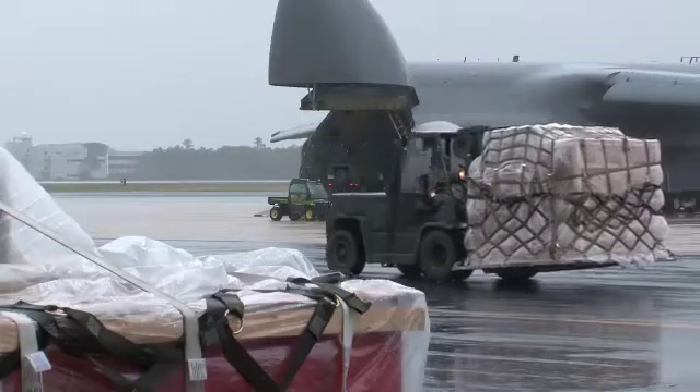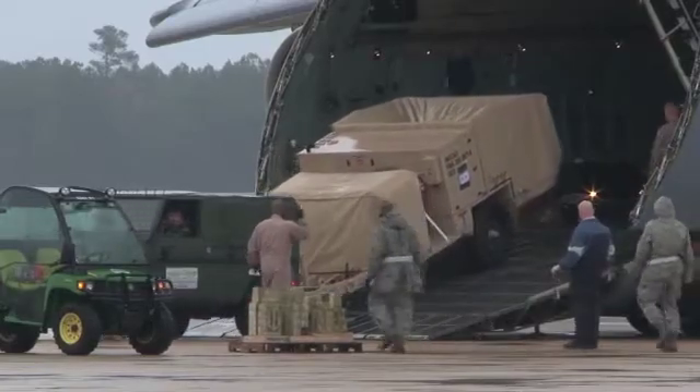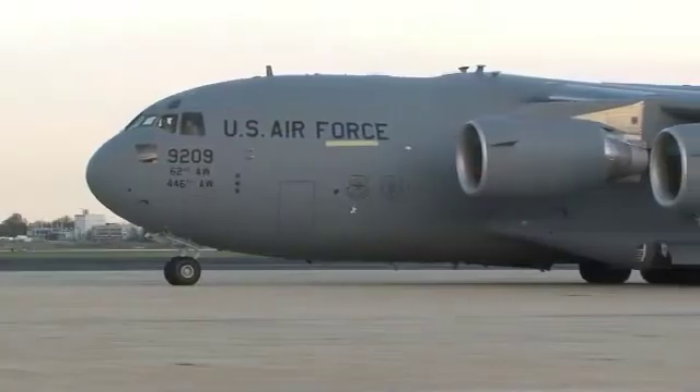Fire Scout's going out on this deployment is what we call a GOCO — Government-Owned Contractor Operator. We've got the C-5 here; you're going to load up all of their support equipment and some trailers and head on its way, and then the actual Fire Scout aircraft will come to the part on a C-17.